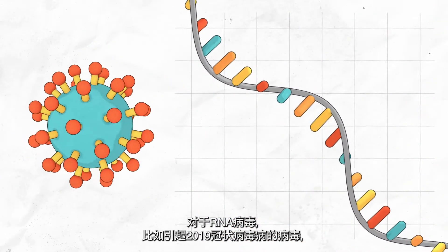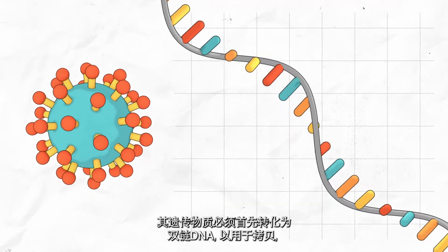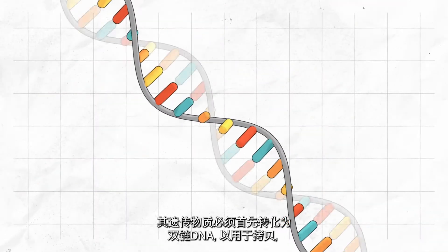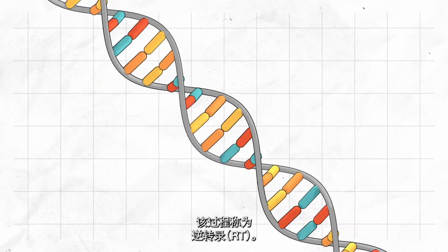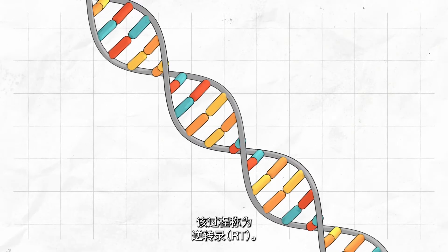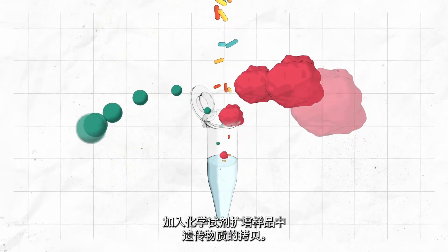For RNA-based viruses, such as the one causing COVID-19, the genetic material must first be converted into double-stranded DNA for copying, in a process called reverse transcription, or RT. Chemical reagents are added to build copies of the genetic material in the sample.